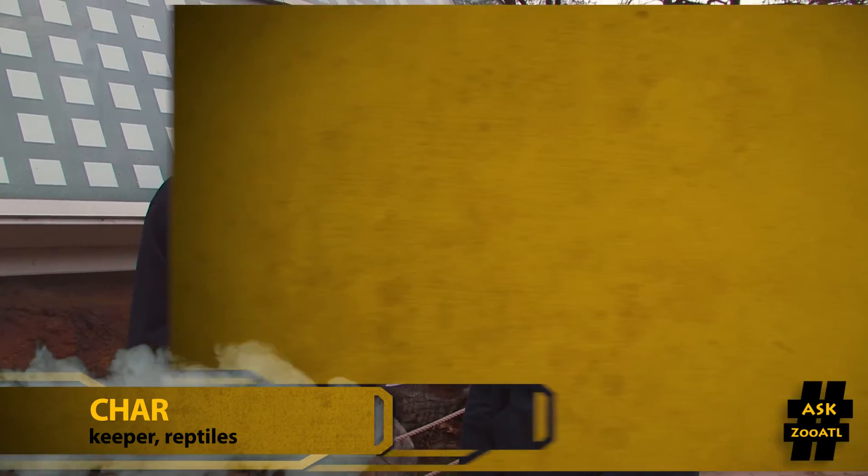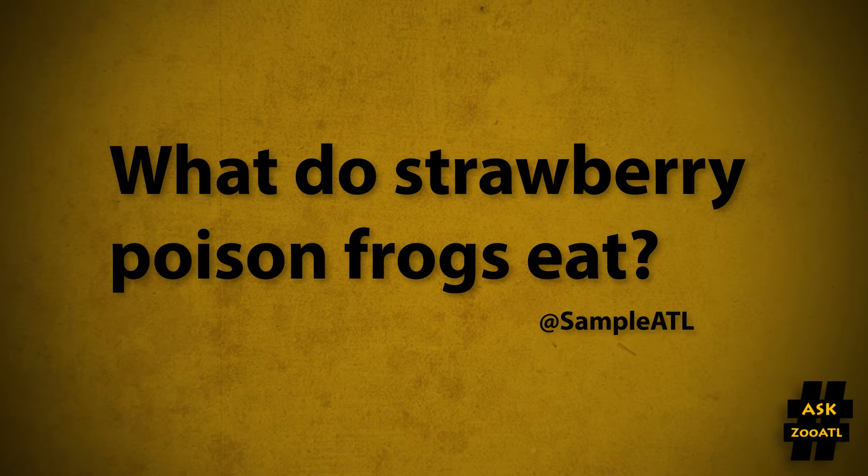Hey Shar, how are you? Good, how are you? Doing pretty well. Alrighty Shar, at Sample ATL is asking: what do strawberry poison frogs eat?